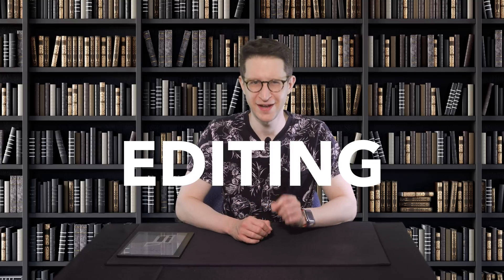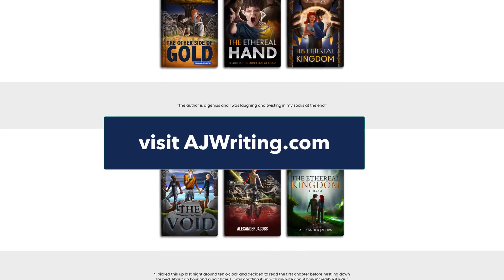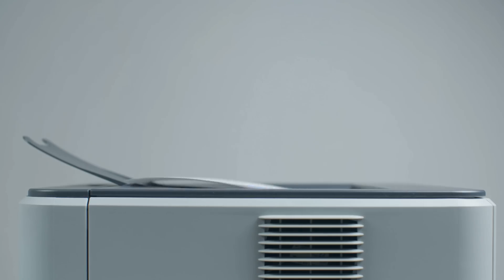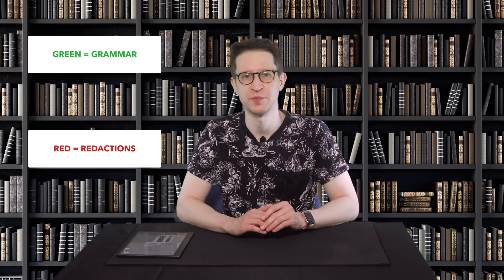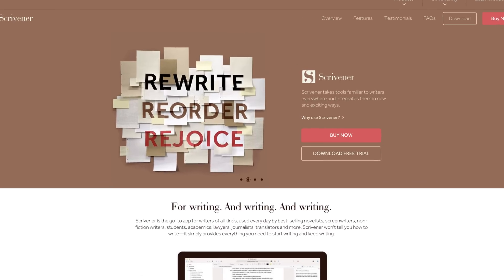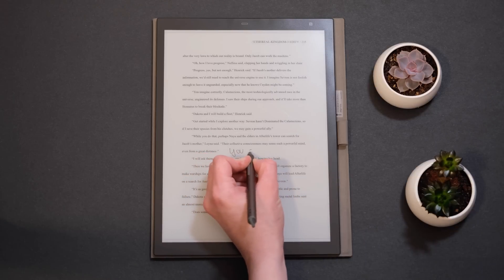For me, it all boils down to a single use: editing. I write novels which average around a hundred thousand words, and part of my editing process has been printing the books to edit with colorful pens and paper. I used colors to distinguish between different types of edits — green for grammar, red for redactions, purple for rewrites, and so on. It helped me stay organized and then later helped me more easily apply different types of edits in Scrivener, my writing program of choice.